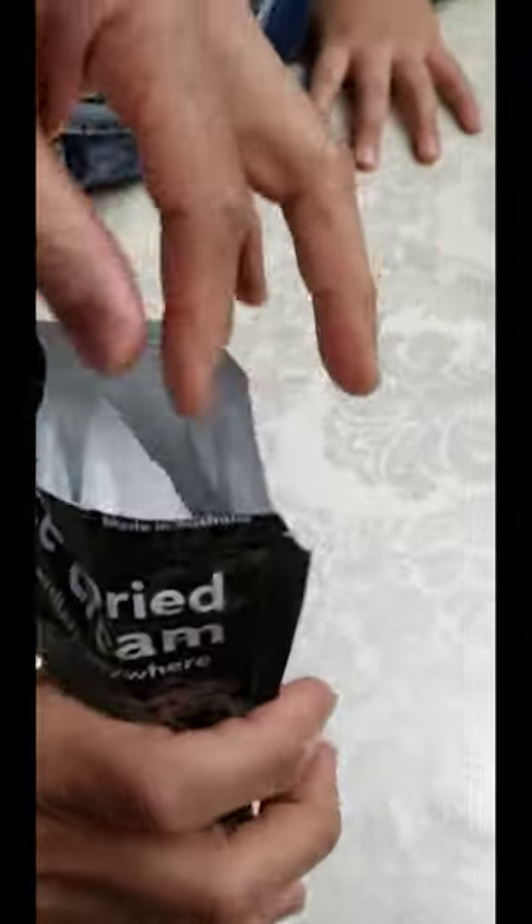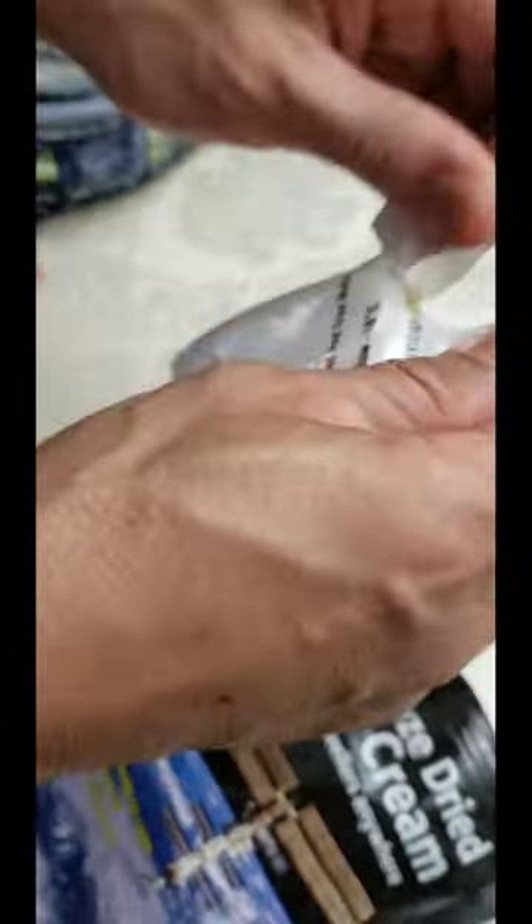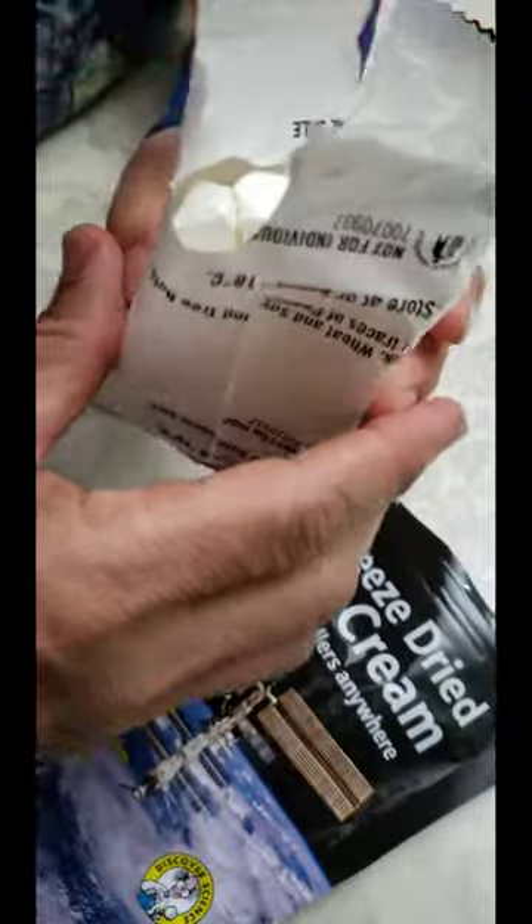What's inside a packet? Oh, it's pretty open. Oh, it's vanilla ice cream. What does it look like? It's just a block of vanilla ice cream. Oh okay, does it taste like vanilla ice cream?